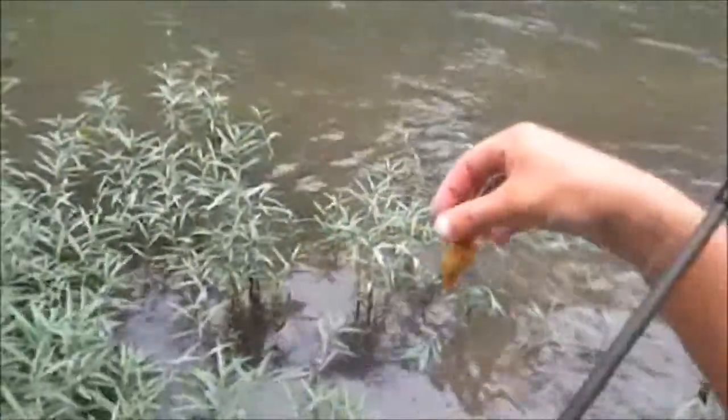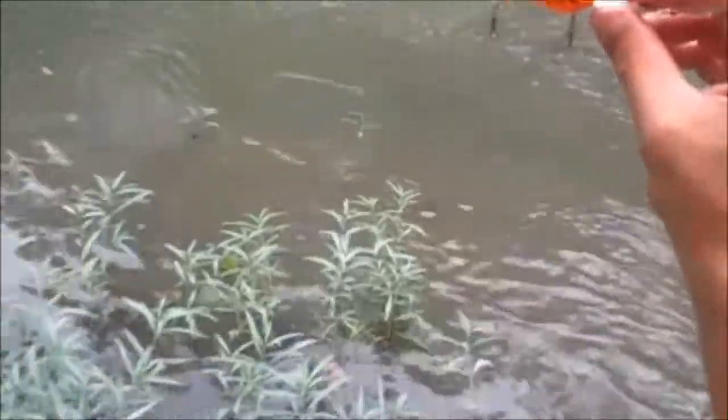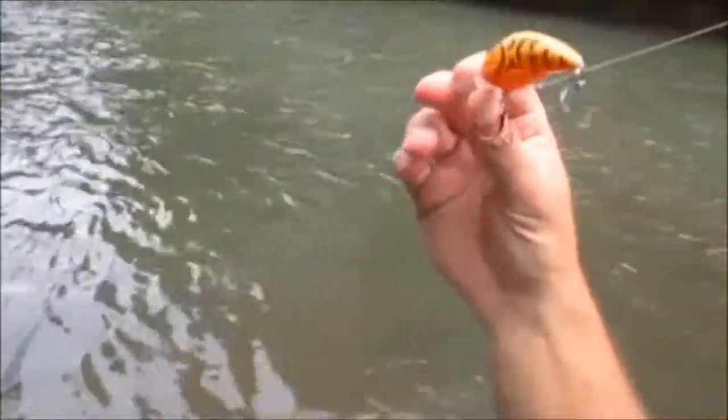Alright guys, we have that Bandit 200 brown crawdad with an orange belly crankbait on. Me and her each caught a nice walleye in the last month on this. I've caught goggle eyes, smallmouth, largemouth, catfish, rainbow trout — this thing literally catches everything. It's one of my favorite lures right now. One of my biggest tips I can give you guys on fishing for smallmouth is that a smallmouth's diet consists of 70% crawfish. So that tells you exactly what to use — brown and orange crawdad imitation lures.